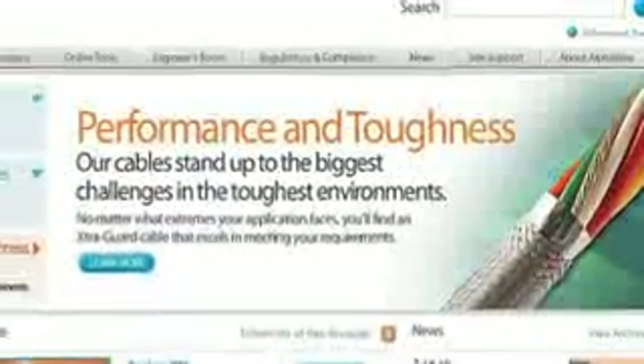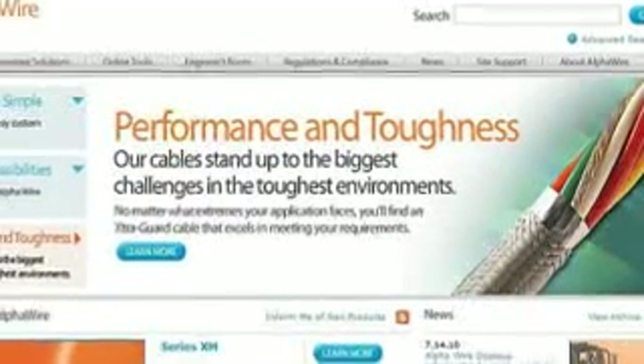AlphaWire.com makes it easy to select or specify the perfect cable with our Cable Design Center. We offer small put-ups from one of the largest in-stock inventories available and same-day shipping.